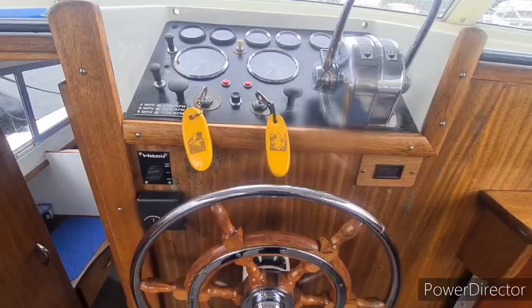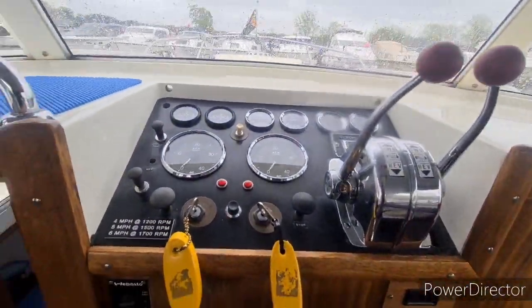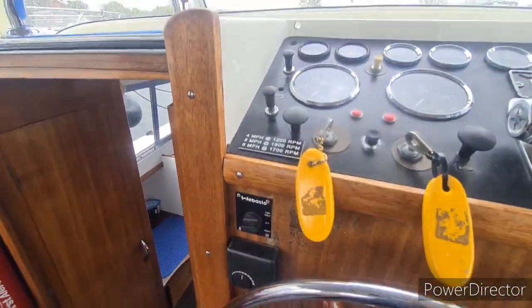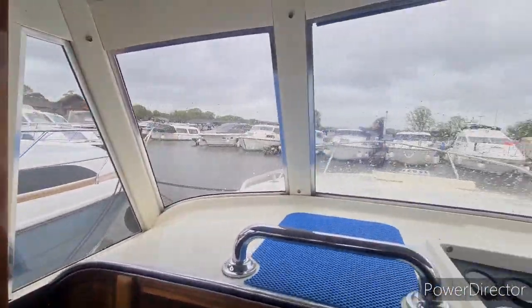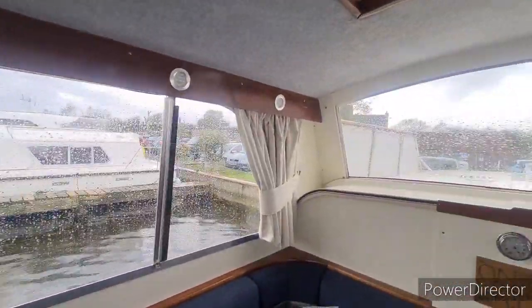Specification on this boat: she's got twin Perkins 4107s. She's also fitted with Webasto heating. These fill a very light and airy boat with the large windows and panoramic views.